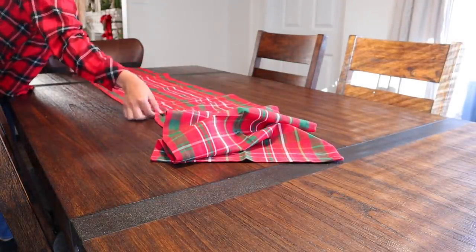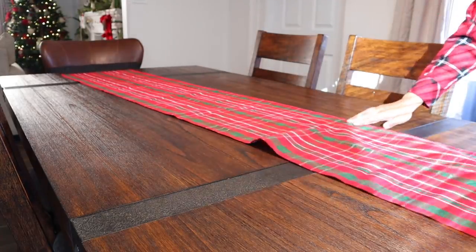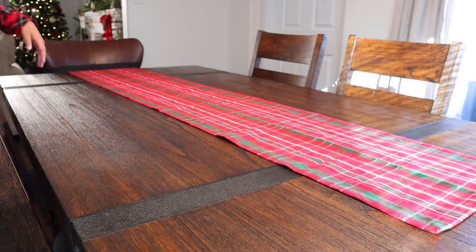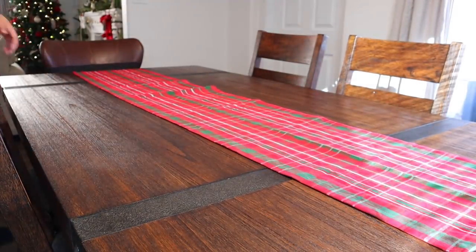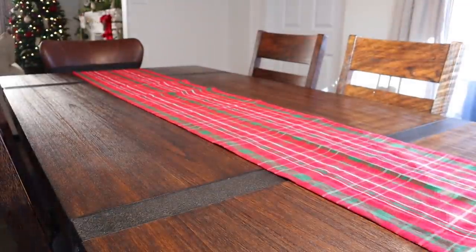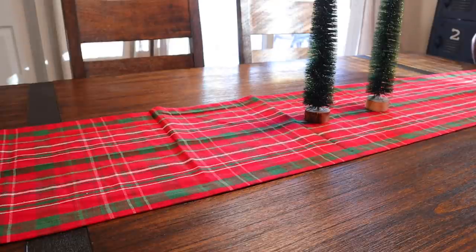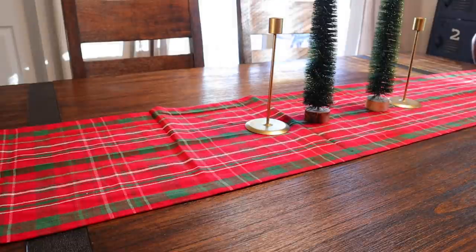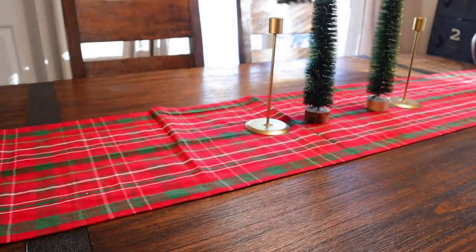I'm going to get started on my dining room table. First, I'm layering this table runner I got off Amazon on a whim — I ended up not liking the one I originally bought from the Hearth and Hand line because the green color was a little too dull for what I was going for. So I returned a few things and bought these cute little bottle brush trees from Hobby Lobby. They actually have twinkle lights in them and do light up.